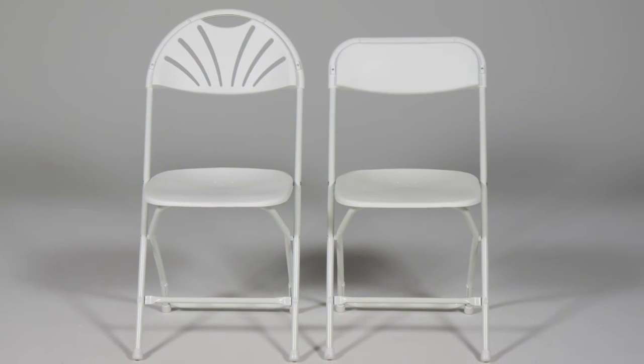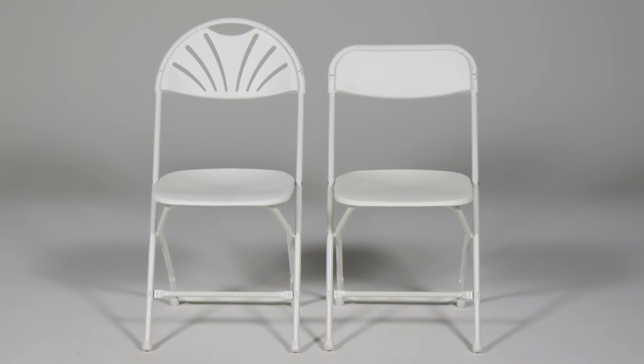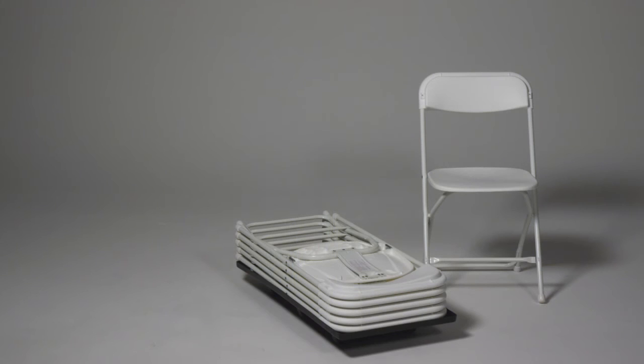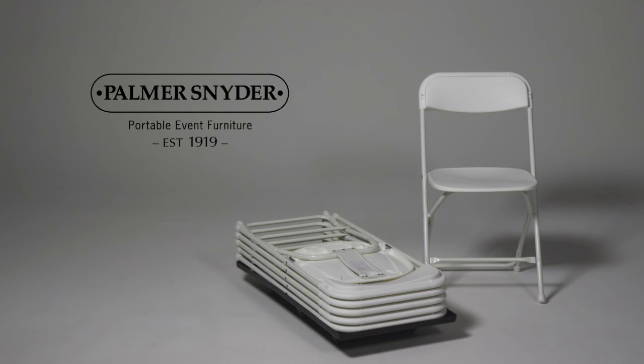In addition, Palmer Snyder's rigorous manufacturing specifications offer superior rust protection in high-moisture environments. Our plastic folding chairs are available in a wide variety of in-stock and custom colors. Contact Palmer Snyder today to learn more.